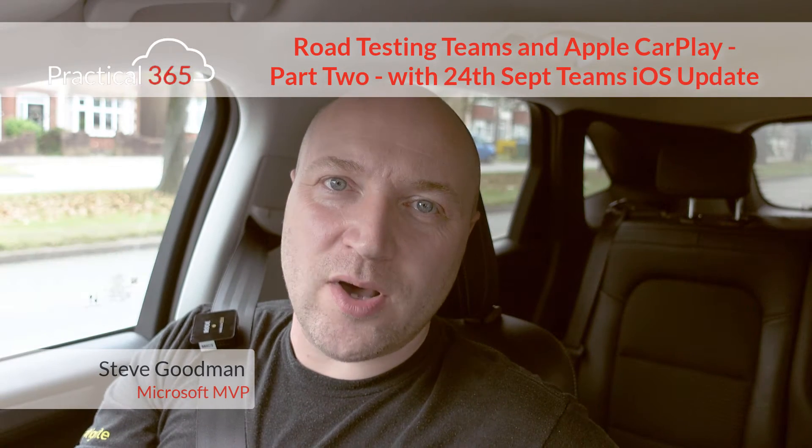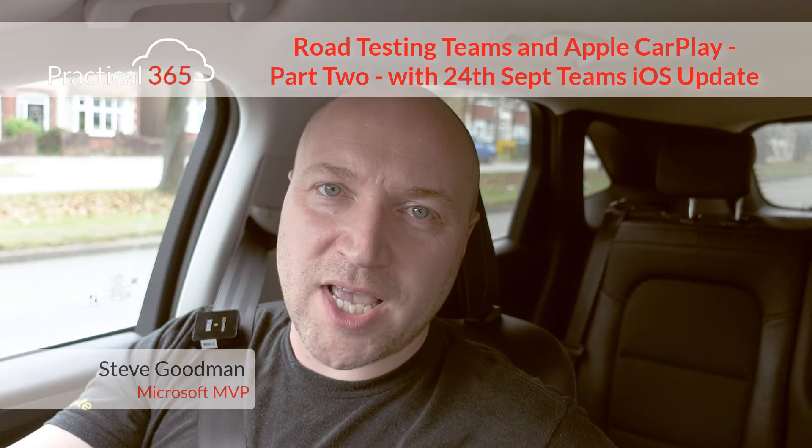In our last video on Apple CarPlay, we had a look at the version that came out just after the announcement that supported CarPlay and we weren't massively impressed about what it could do initially. A new version has come out today and I wanted to see what it can do. There were also some comments on Twitter about Siri integration things to try, and comments on YouTube suggesting there's some workarounds for some of the things that didn't work, so I'm going to take a look at those as well.